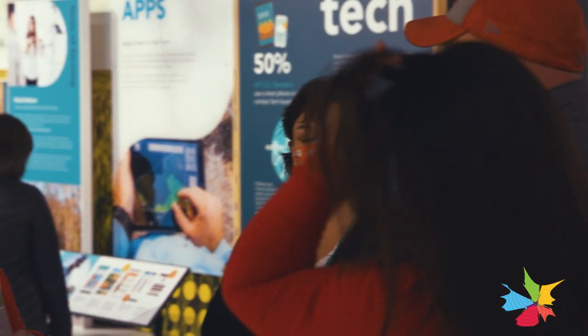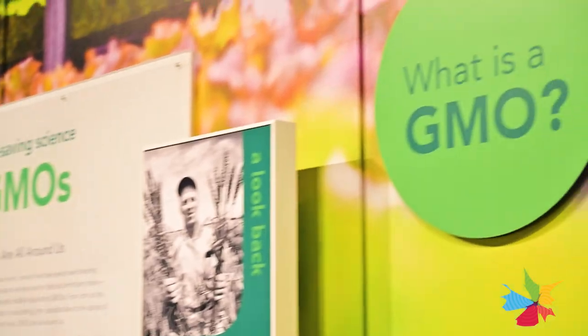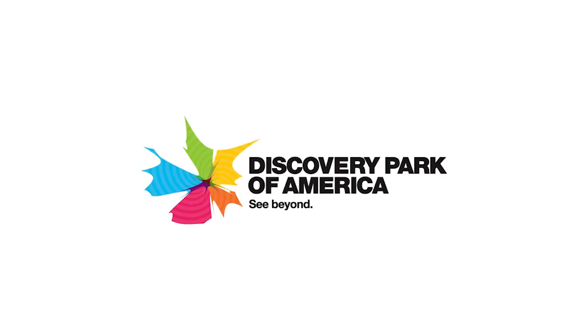I think a lot of people are going to be surprised with what they discover here. This exhibit really sheds light on a lot of misconceptions about farming and agriculture as a whole. When they come visit here, we want them to be educated about agriculture and farming and conventional practices — all of agriculture.